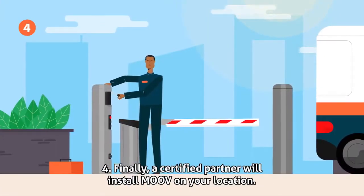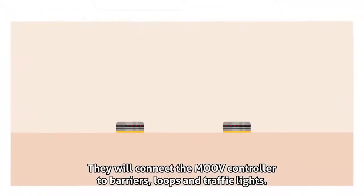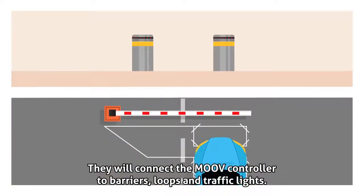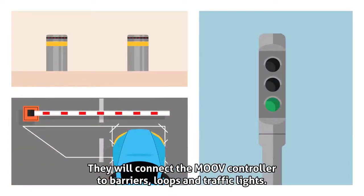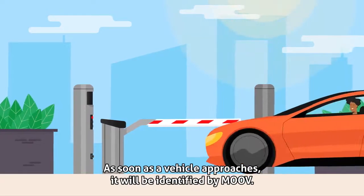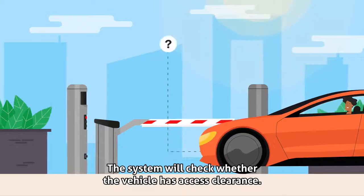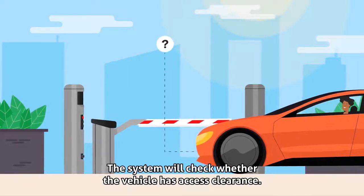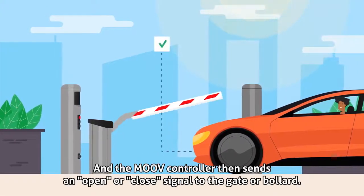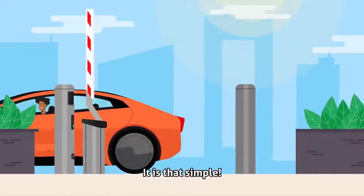Step 4: Finally, a certified partner will install Move on your location. They will connect the Move controller to barriers, loops, and traffic lights. Move is now ready to go. As soon as a vehicle approaches, it will be identified by Move. The system will check whether the vehicle has access clearance, and the Move controller then sends an open or close signal to the gate or barrier. It is that simple.